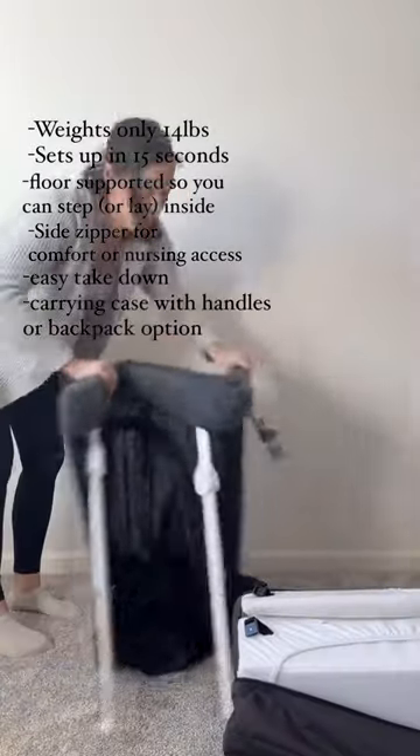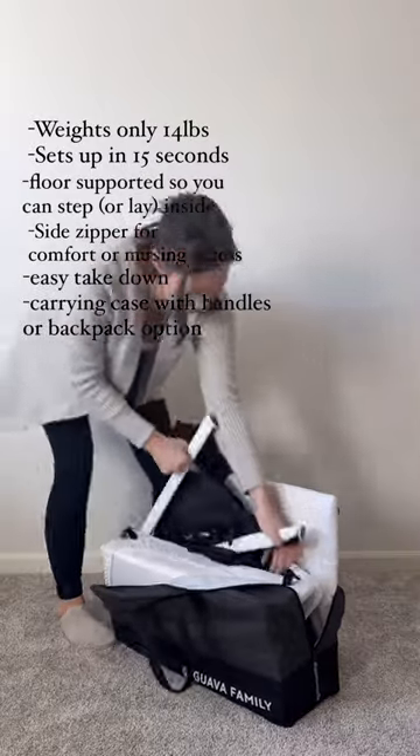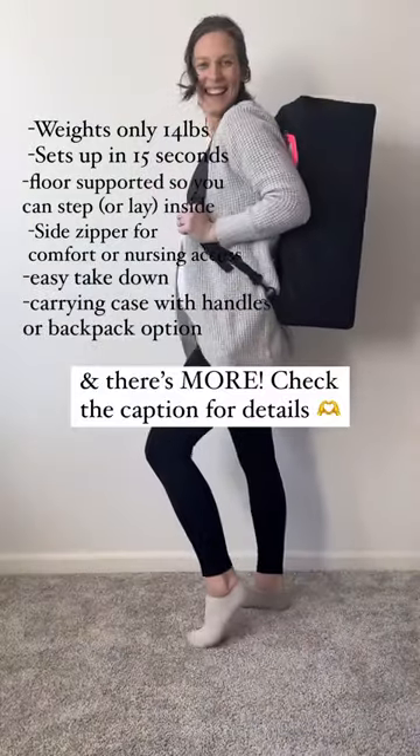Taking it down is just as easy as setting it up, and it has a carrying case with both a handle as well as a backpack option. Check the caption for even more reasons why I love it.